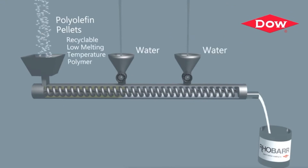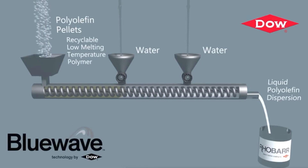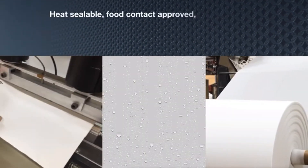Dow leveraged their proprietary mechanical dispersion process known as Blue Wave to produce a one-of-a-kind polymer dispersion based on recyclable, low melting temperature polymer. The result? A heat sealable, food contact approved coating.